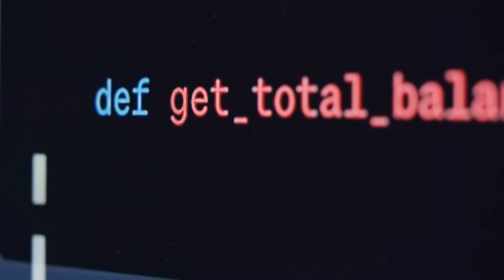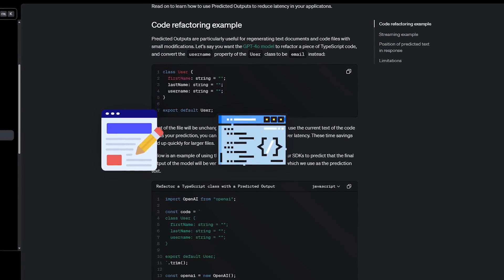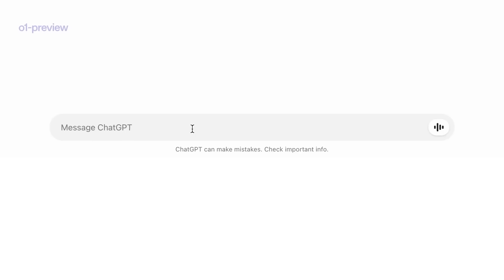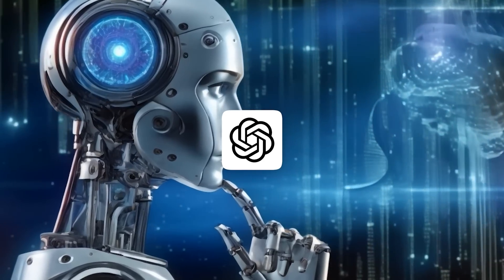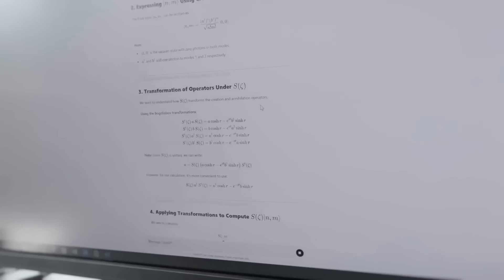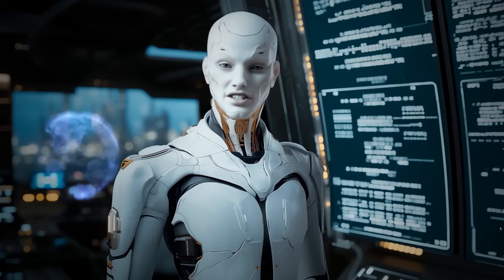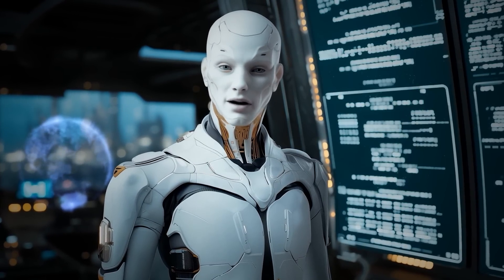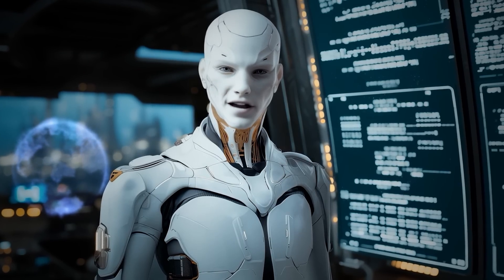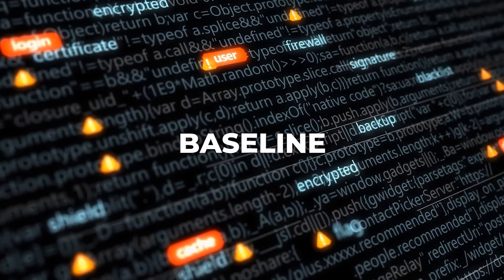Predicted outputs shine in situations where tasks are repetitive or predictable — for example, you're updating a blog post, modifying small parts of a script, or making tiny changes in a huge dataset. Instead of waiting for the AI to rehash all the unchanged parts, you let it know what's already there and it only focuses on the updates. However, predicted outputs aren't ideal for generating brand new, unique content. If the model has no frame of reference — like when you're creating something from scratch — predicted outputs won't help. This feature works best when there's a baseline, something repetitive or partially known.